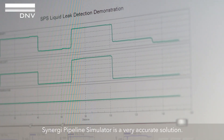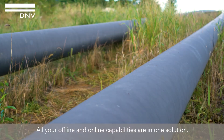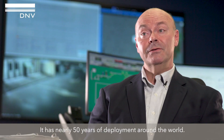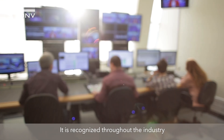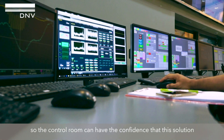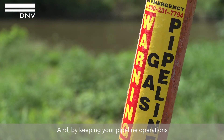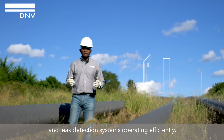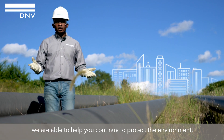Synergy Pipeline Simulator is a very accurate solution. All your offline and online capabilities are on one solution. It has nearly 50 years of deployment around the world. It's recognized throughout the industry, so the control room can have the confidence that this solution is the best solution that's out there. And by keeping your pipeline operations and leak detection systems operating efficiently, we're able to help you continue to protect the environment.